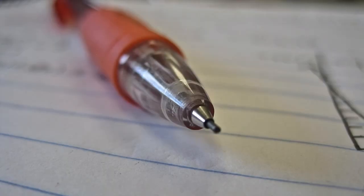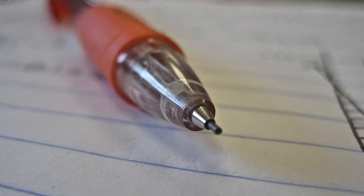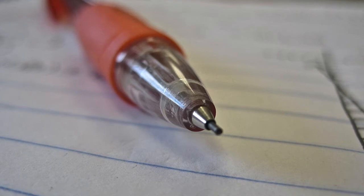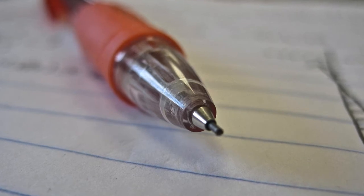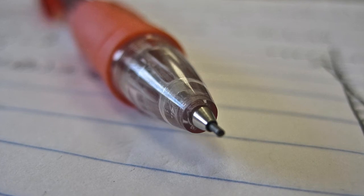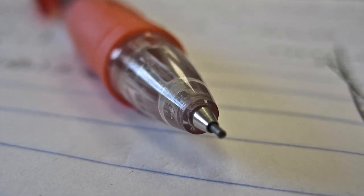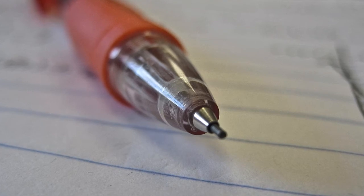My third photo is a lot less complicated. It's titled Let's Write and represents how much I like to write and draw. I took it during math class, after we finished learning of course, and tried to get as close to the pencil with the macro setting on my camera. In this photo, I focused more on the details and less on the color. I increased the sharpness as far as it could go and increased the definition. I don't like it as much as my other photos, but I still like the picture overall.